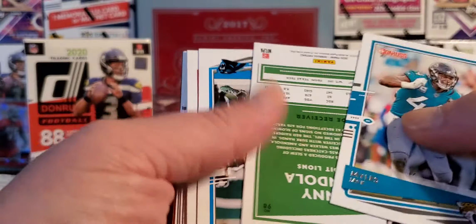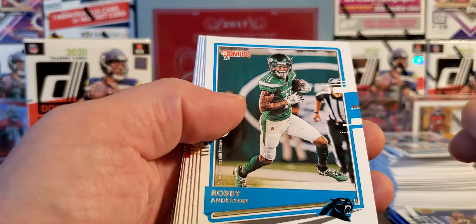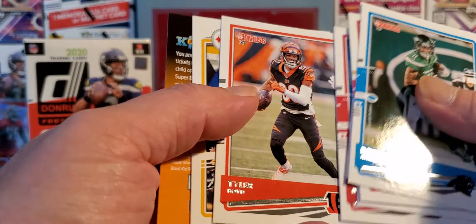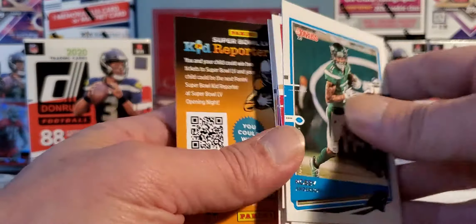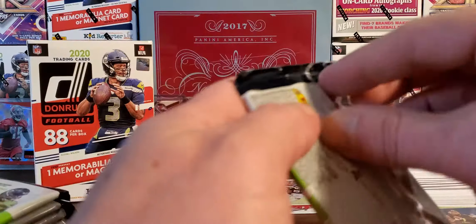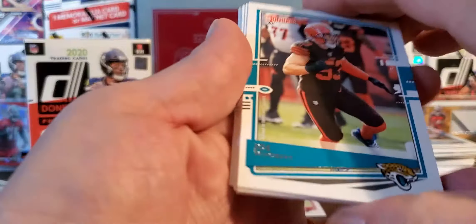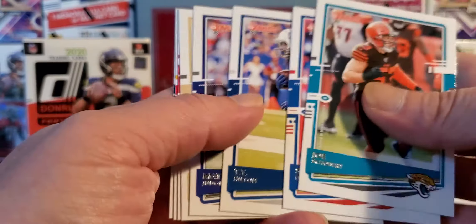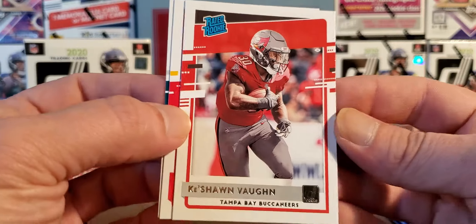Miles Jack, Danny Amendola, backwards for some reason. Robbie Anderson, Jimmy G — not having the season that they thought. Tyler Boyd doing very well in my fantasy league, James Conner. And there we go — I will take that all day! Keyshawn Vaughn rated rookie and Damian Williams. Jason Kelsey. All right, we got five or six packs left.